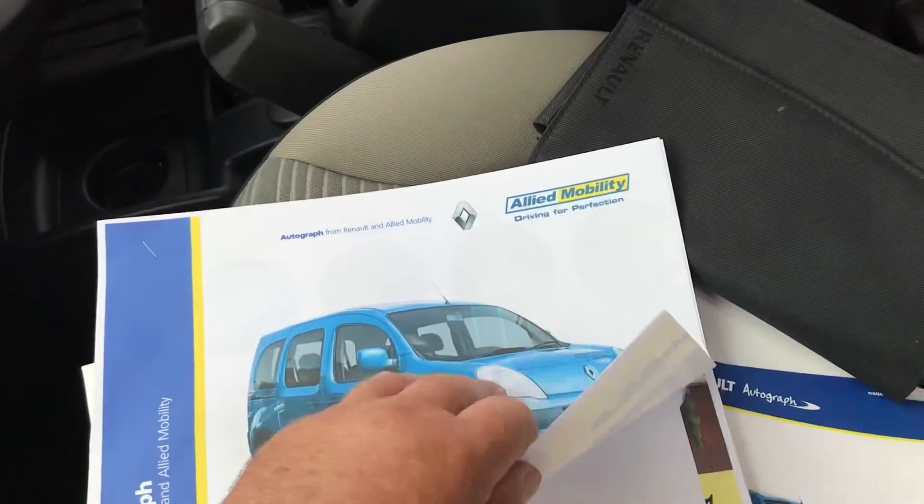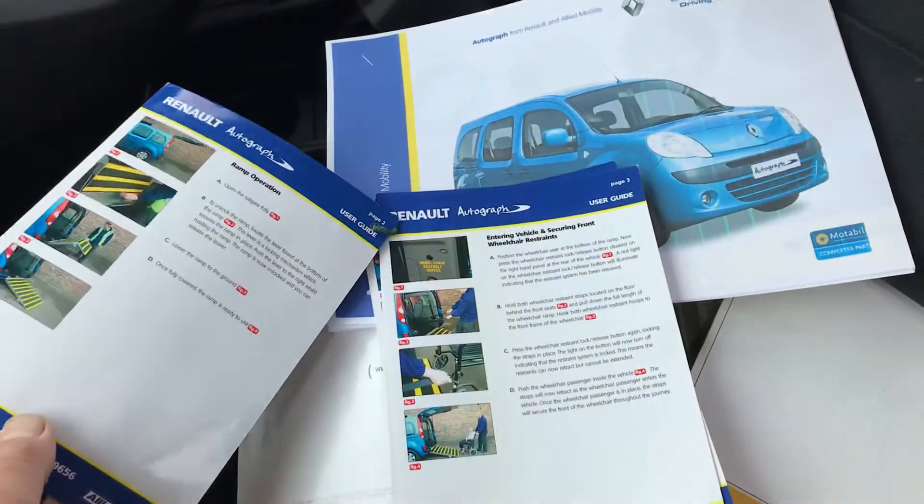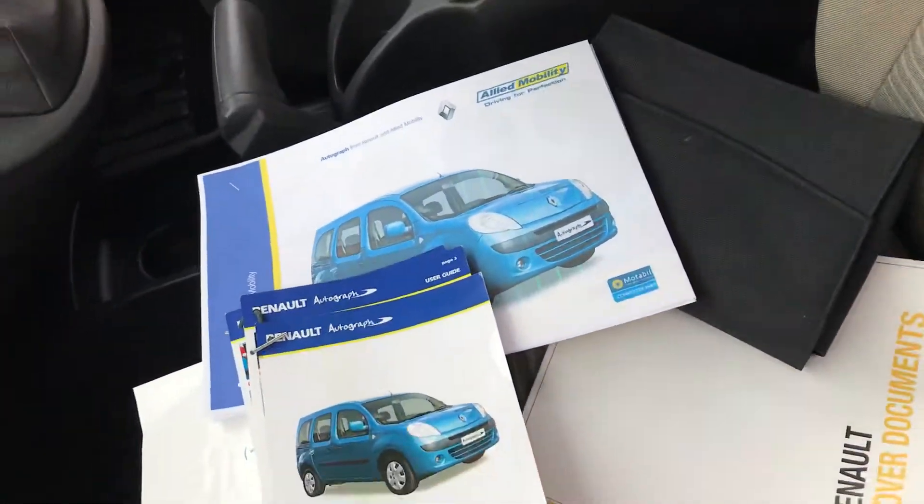There's the catalogue for the car, which tells you all about it. There are the instructions to use the belts and straps for the wheelchair, and the rest of the handbooks.